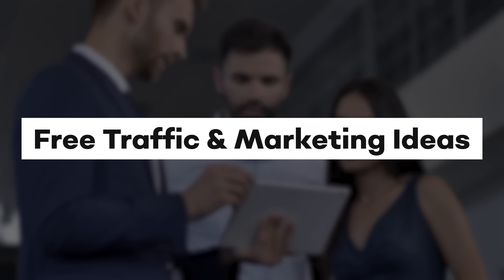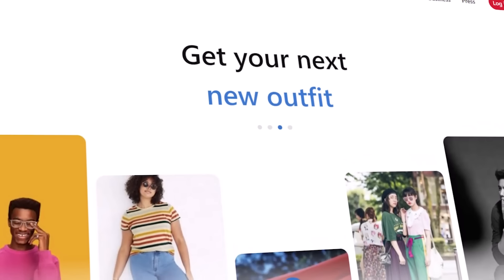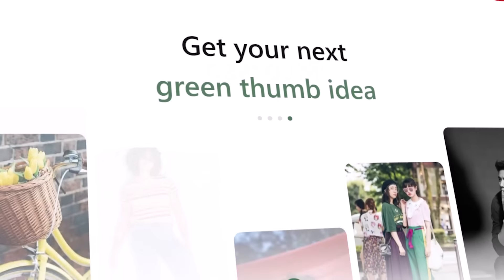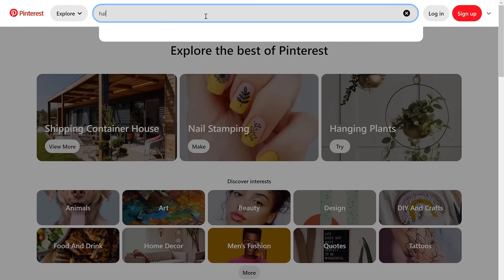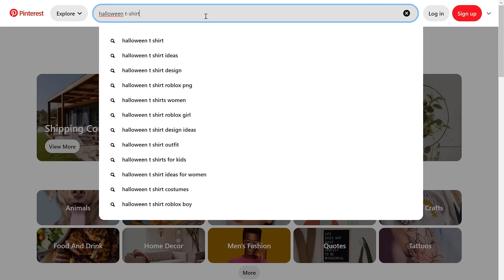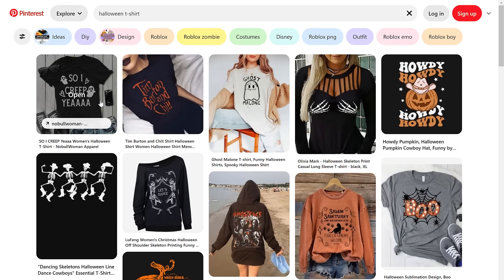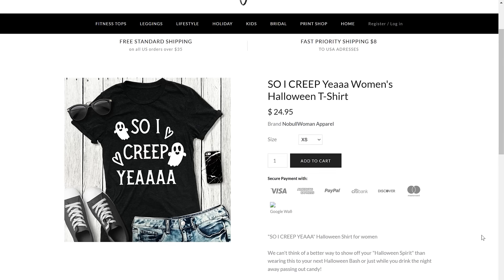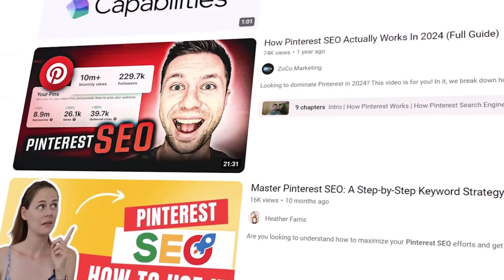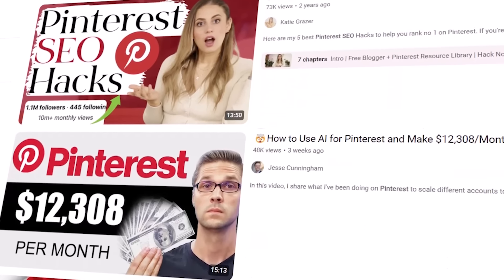To help you figure out which free traffic and marketing method you want to learn, here are some free ways to drive traffic and sales to your new store. A really great free traffic source I highly recommend is learning Pinterest search engine optimization, otherwise known as SEO. If you search on Pinterest for the phrase 'Halloween T-shirts,' you can see that the top pins on the first page of results are all for print-on-demand t-shirts. The top ranking result links to a t-shirt on an independent print-on-demand store hosted on Shopify — showing that ranking in Pinterest search has been a great source of free traffic for that store.